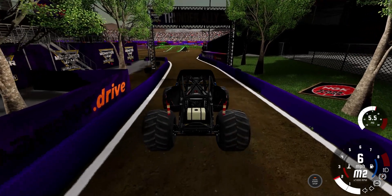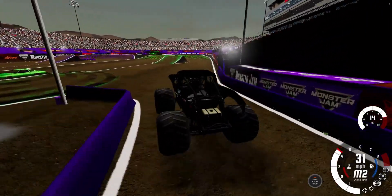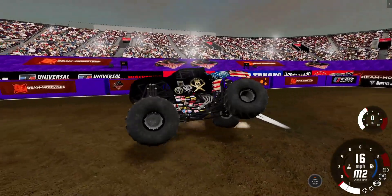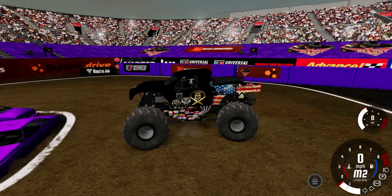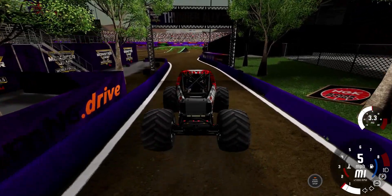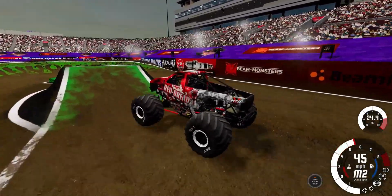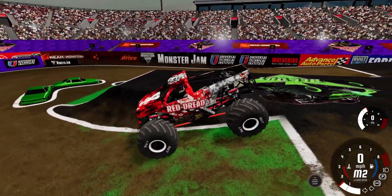We're going to go ahead and introduce the field of trucks. Introducing first, running a baja body style today, a legendary truck and driver — please welcome Ranger Joe Cypher in the Airborne Ranger! Keeping things going in the right lane, our next truck out is our first look at this awesome-looking Chevrolet with the slender back half, a driver looking to make a name for himself — please welcome Rick Cassidy in Red Dread!